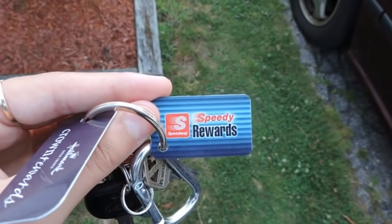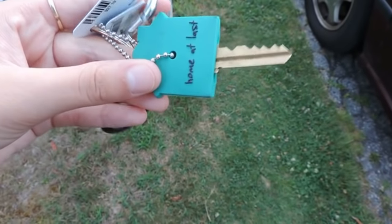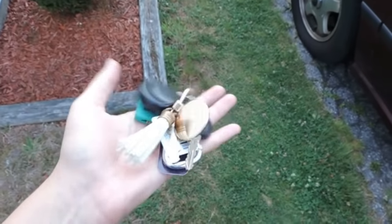And then I have Speedy Rewards, which is for the gas station. Then I have my house key, which has this cute little key cover—it says 'home at last' and it's a little house. Those are my keys.